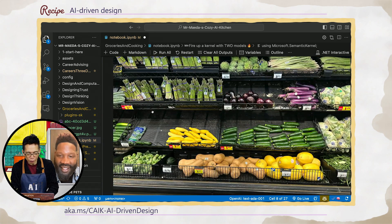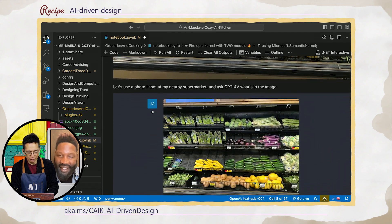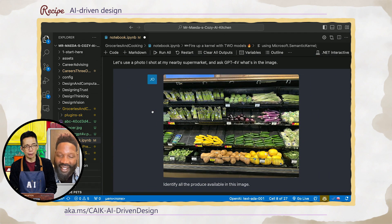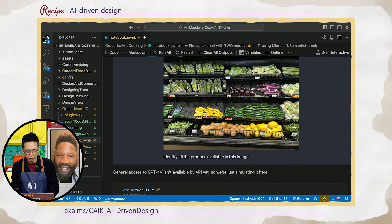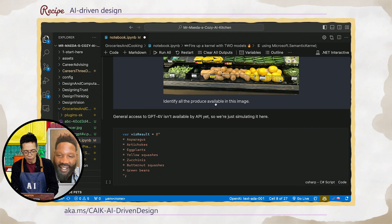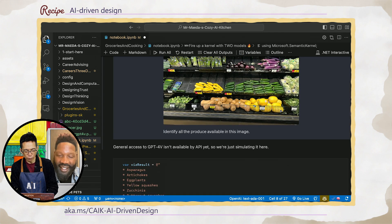This is the photo I took just 30 minutes ago at the local supermarket. GPT-4V access — a so-called multimodal model — API access is not easy to get, so I'm sort of simulating that. I took a picture and asked 4V to identify all the produce available in the image. It gave me back a list: asparagus, artichokes, eggplants — pretty good — yellow squash.